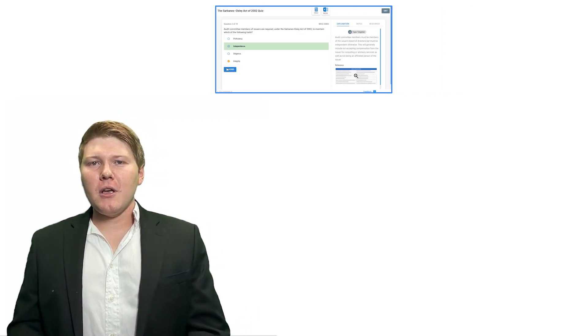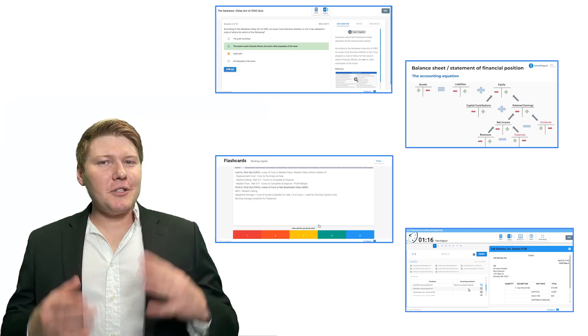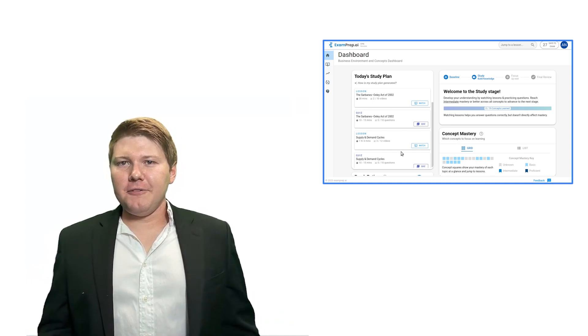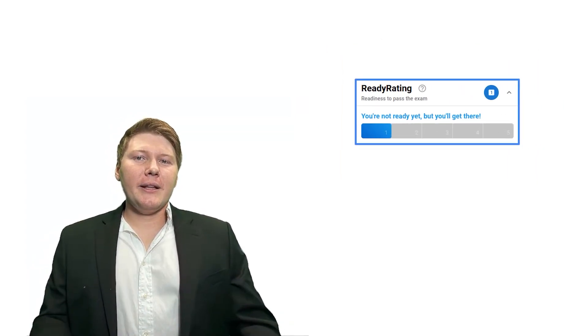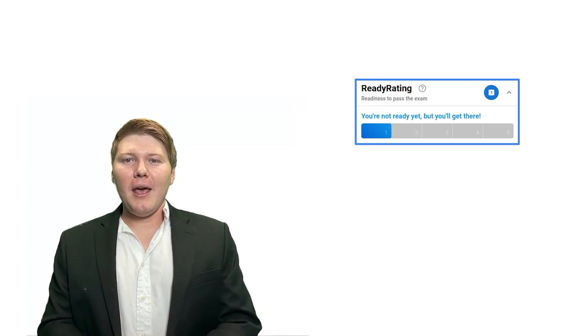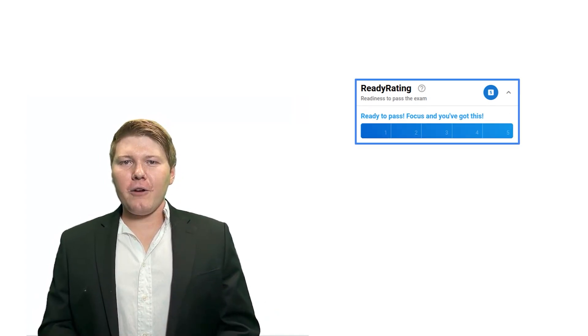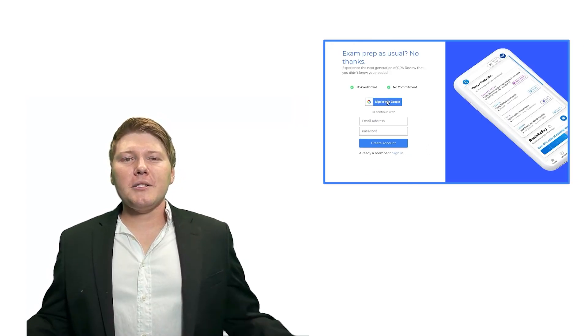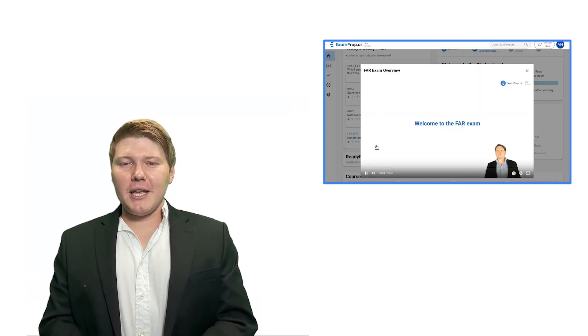Are you ready to not only pass your CPA exams, but truly understand and enjoy the material while studying? Tap into the power of cpa.examprep.ai, where we've got personalized quizzes, multiple choice questions, memorization guides, flashcards, and simulations — all tailored to your learning. Our adaptive study planning puts you on the fastest path to success. Visit cpa.examprep.ai and let's achieve your exam success together.